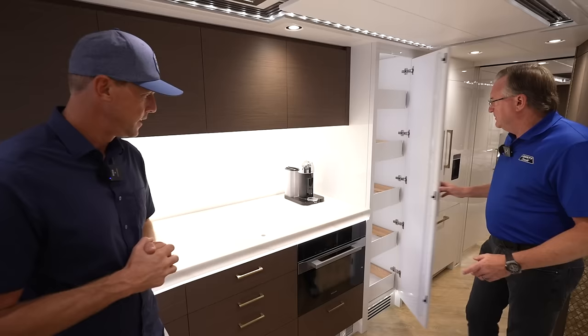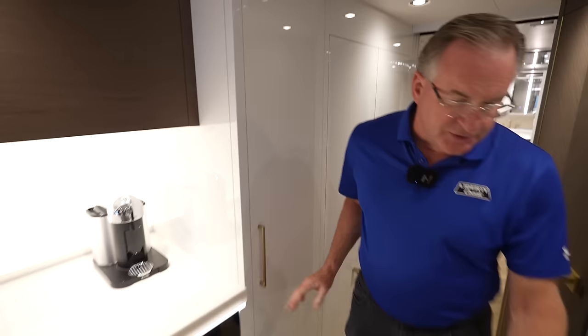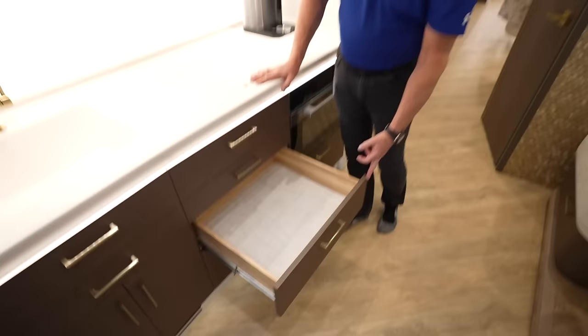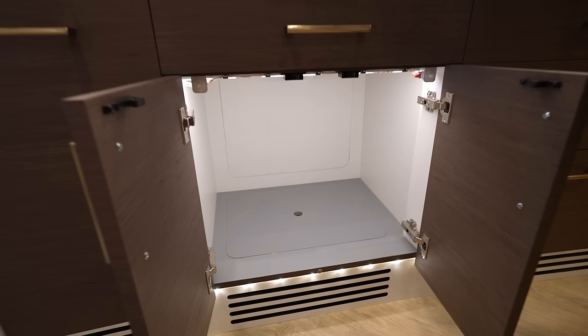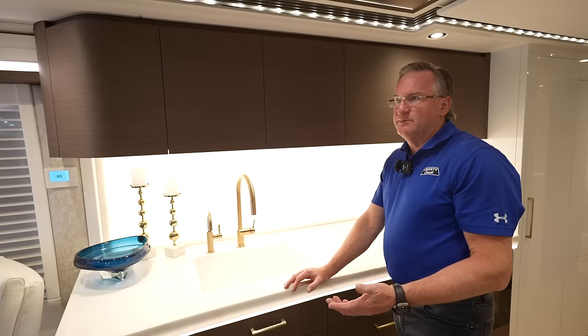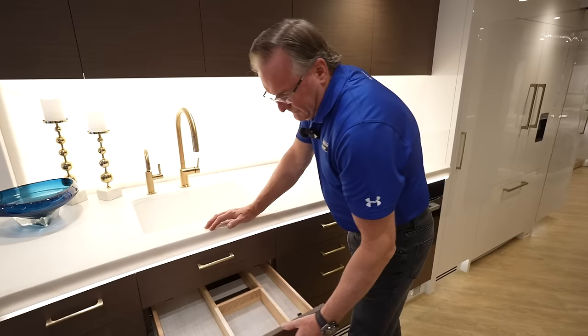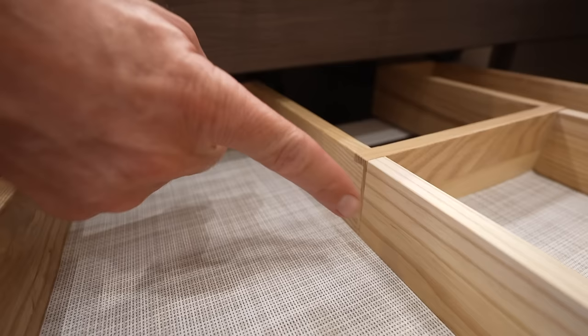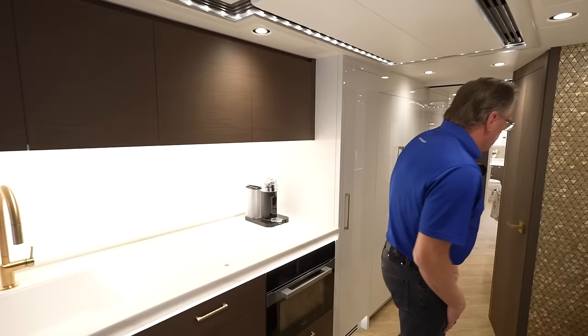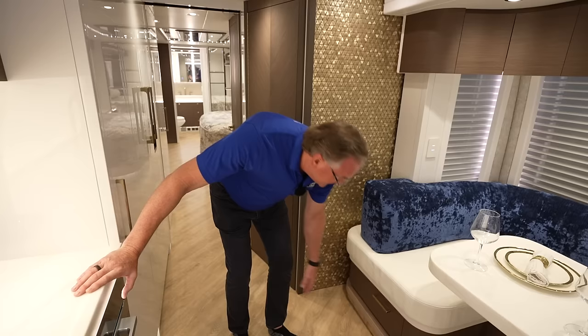We've got a nice pantry area here with pull-out shelving. A lot of storage throughout the coach — we've got a significant amount throughout. Nice lining on the floor of the cabinet to keep it quiet — this is another reason we don't have squeaks and rattles in our coaches. Nice storage areas behind and underneath the cabinet. This lining on the floor here is a little different because typically people store soaps and things that can spill — it's easy cleanup as opposed to other materials. Nice cutlery drawer here, nicely engineered around the drain of the sink to utilize all the storage. That dovetail construction — just a lot of intricate detail work. The storage underneath the dinette we built as well — a lot of stuff will go in there that you'll never remember you have.